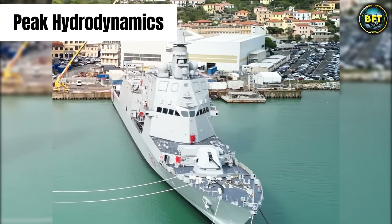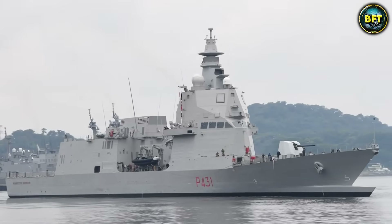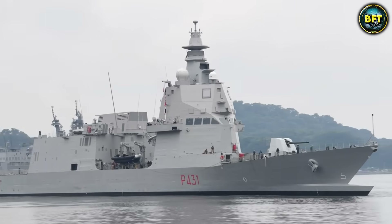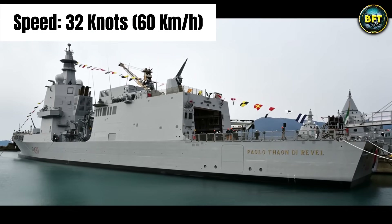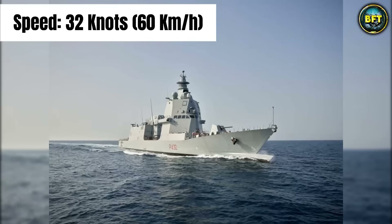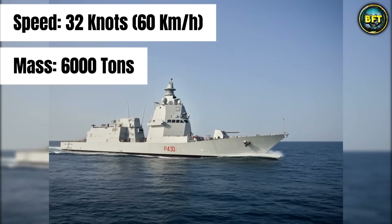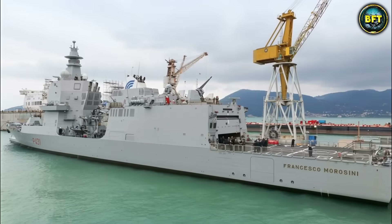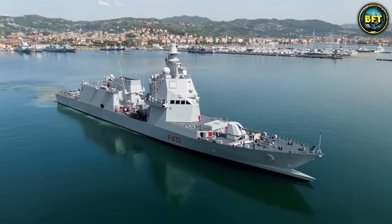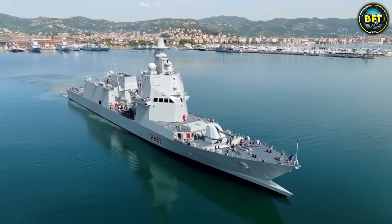But in 2026, this is peak hydrodynamics. It allows the ship to cut through the Mediterranean waves faster than you can order a pizza in Naples, reaching speeds over 32 knots. That is almost 60 km per hour for a ship that displaces around 6,000 tons. But here is the real kicker, and the reason why this ship starts our list: it is the definition of modularity.